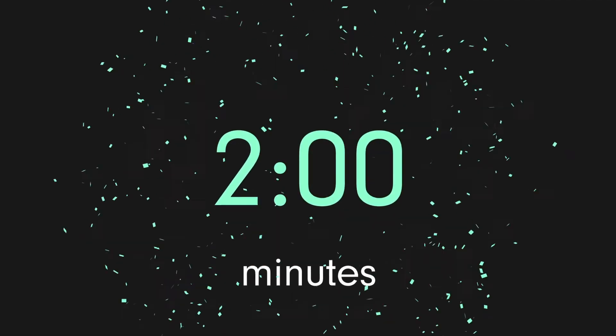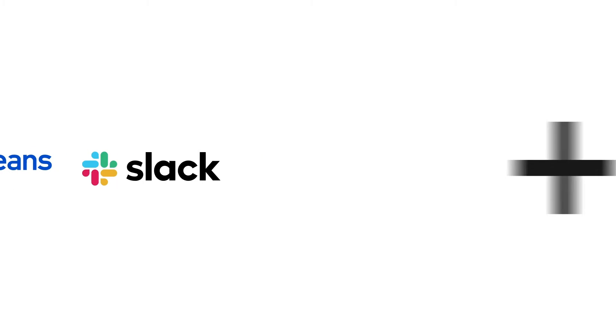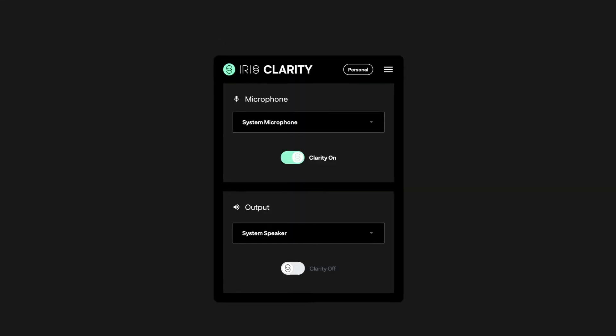Available for Windows and Mac, Iris Clarity takes two minutes to set up and works with all common video conference apps such as Zoom, Teams, and Meet. Try it today and bring some clarity to your calls.